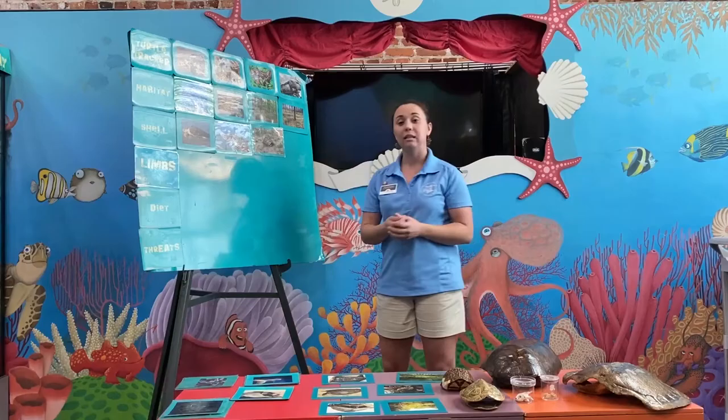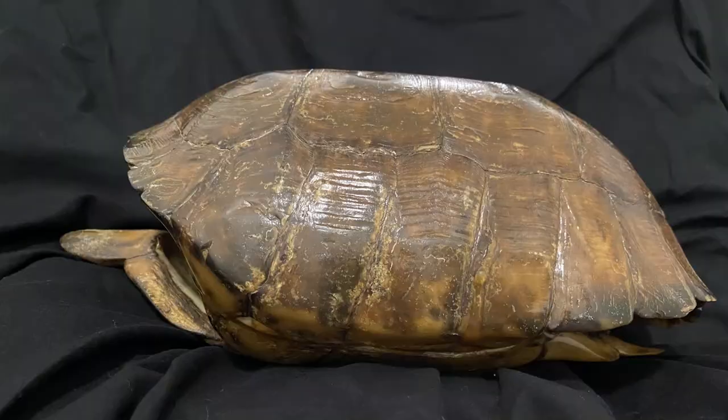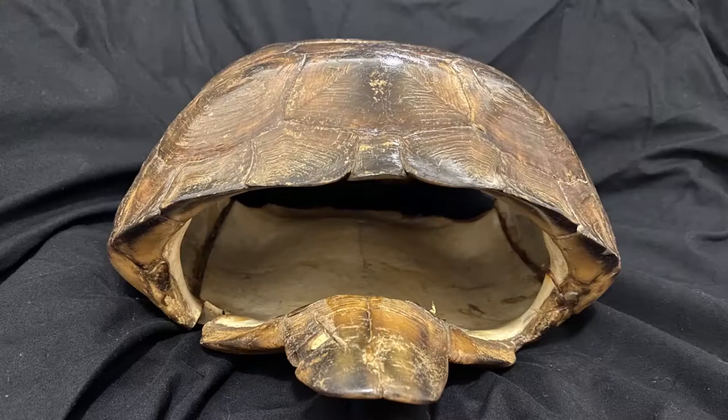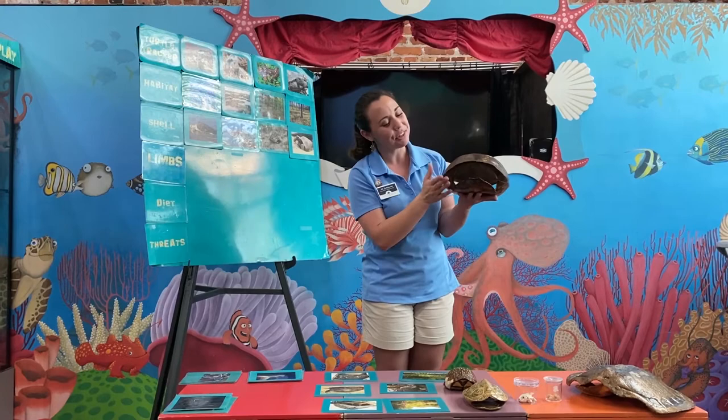Lastly, our gopher tortoise. These guys have a pretty big, hefty shell. Here is a gopher tortoise shell. In addition to being much larger, there is some space through the shell as well — you can see right through it. These guys are able to pull in their limbs and their head right to the edge of their shell, and their legs actually form a protective barrier for their head.